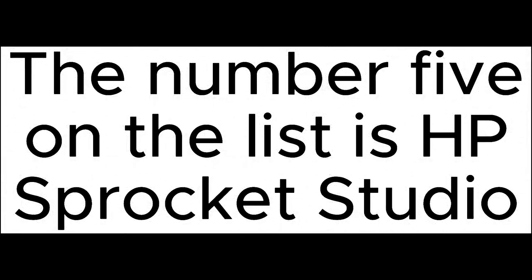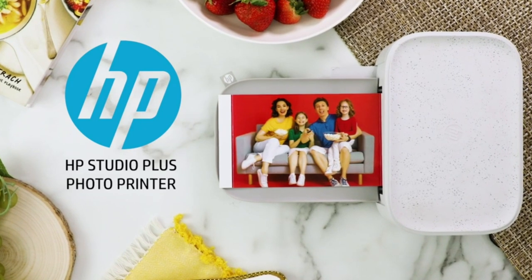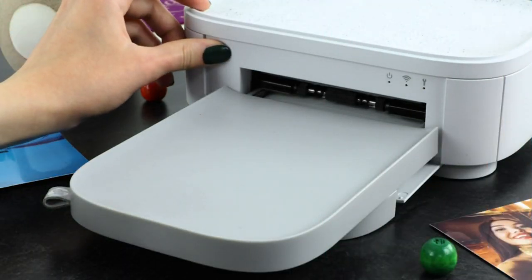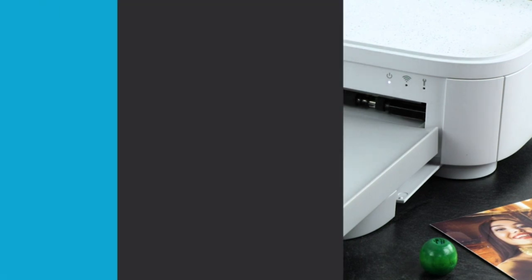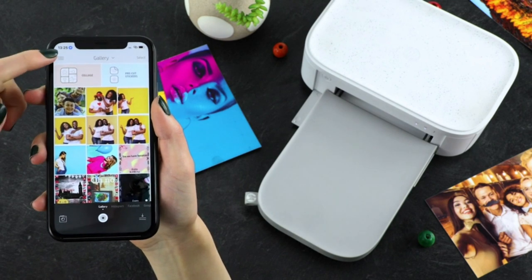The number five on the list is HP Sprocket Studio. Photos made to last — print quality photos that will last for years on tear-resistant, smudge-proof, waterproof paper. Customize your creations: add your own style to each photo by decorating it with stickers, frames, filters, and more before you print them out.